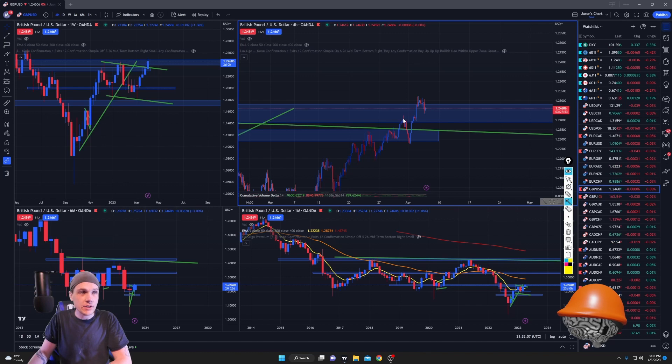We got a slight pullback on Sunday night. I entered right there Sunday morning — the second I woke up I saw it and said 'yep, thank you.' It pushed up and as soon as we took out the high I took profit. For two days price has just been sitting there doing nothing.